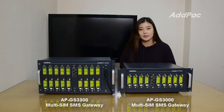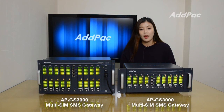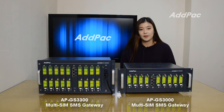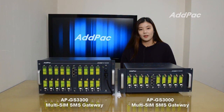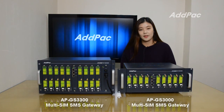Atpac MultiSim SMS Gateways support SMPP protocol and a program API interface for third-party SMS application service. MultiSim SMS Gateways also support HTTP or email to SMS transmission service via the mobile air interface.